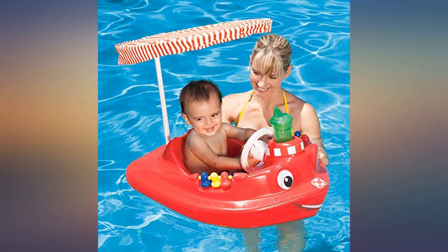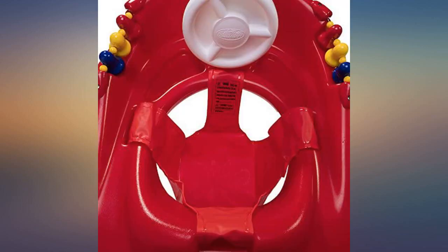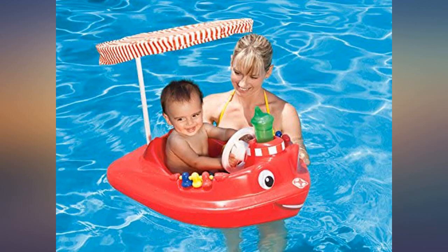Great little float for our grandson. Sturdy and well constructed. Bought this same one 17 years ago and it still works great, so I decided to buy a second one for grandkids. Grandson loved the boat — the shade is great to keep them from getting a sunburn.